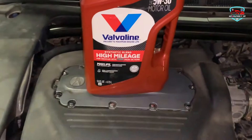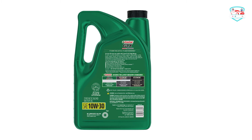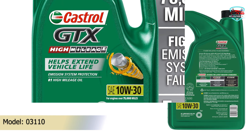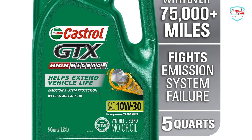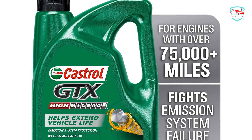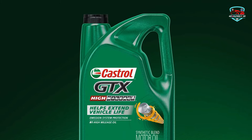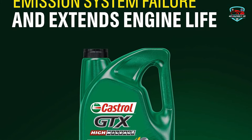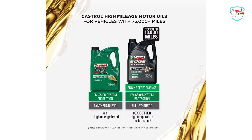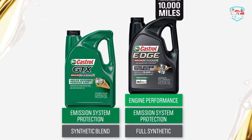However, Castrol GTX High Mileage Motor Oil features an advanced phosphorus replacement technology. This innovative formulation replaces some of the phosphorus with a cutting-edge additive that ensures robust wear protection while preserving the health of your catalytic converter. When you prioritize extending the life of your high mileage engine and safeguarding your emission system, Castrol GTX High Mileage Motor Oil stands as the unrivaled choice. Experience its exceptional performance and discover the reliability it brings to your high mileage journey.